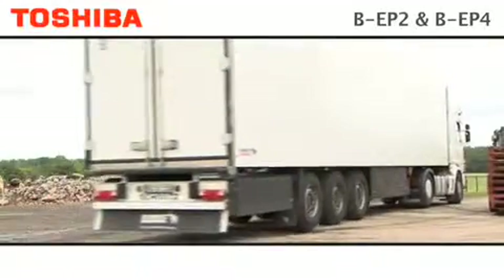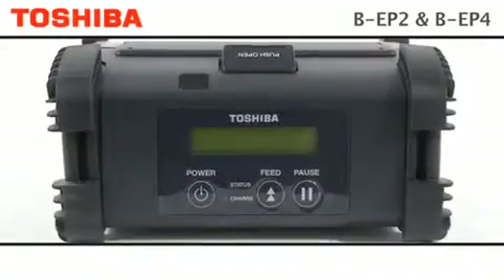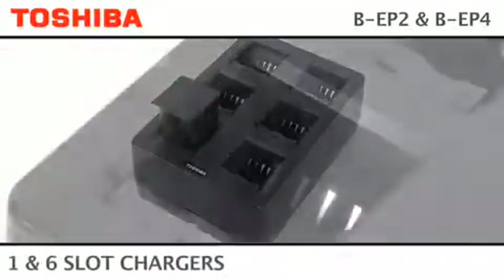Ultimate wireless functionality on the move. Batteries can be charged in situ without removing from the printer, as well as charging externally.